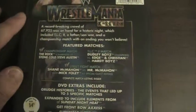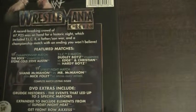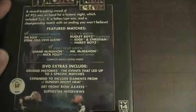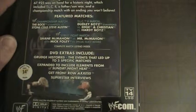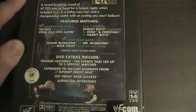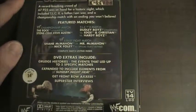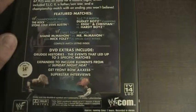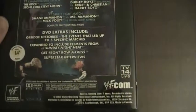Featured matches include the WWF Championship match — The Rock vs. Stone Cold Steve Austin; TLC2 — The Dudley Boys vs. Edge and Christian vs. The Hardy Boys; and a WWF Street Fight — Shane McMahon vs. Mr. McMahon with Mick Foley as the special guest referee. DVD extras include Grudge Histories, the events that led up to five specific matches, expanded to include elements from Sunday Night Heat, and Front Row Access and Superstar interviews.